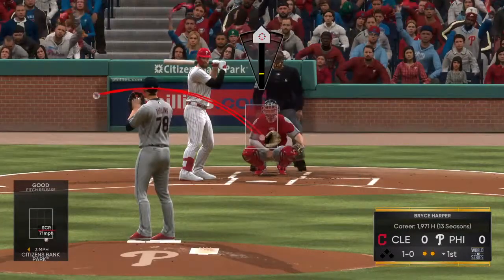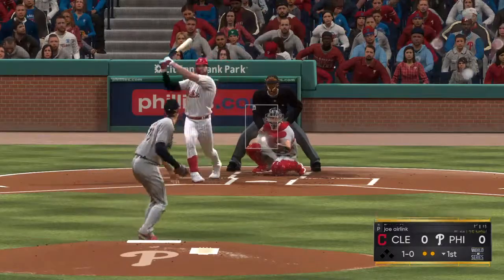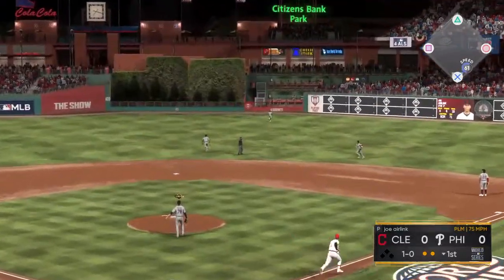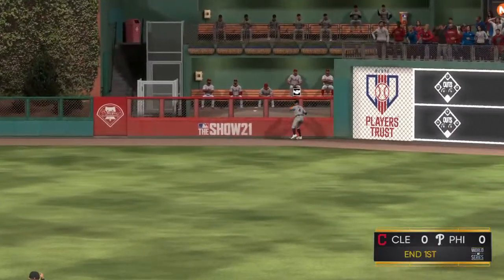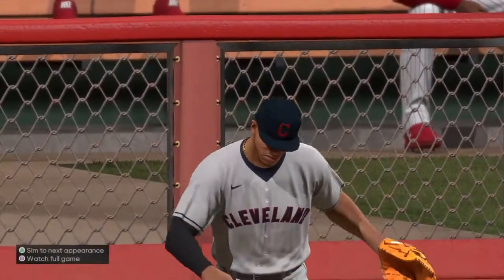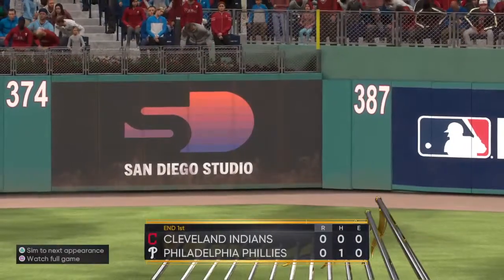A ball and no strikes. Oh, and here's a drive. Well hit out to straightaway center. But he will make the catch on the dead run as he tracks it down just shy of the wall, and the side is retired. Down quickly go the Phillies.